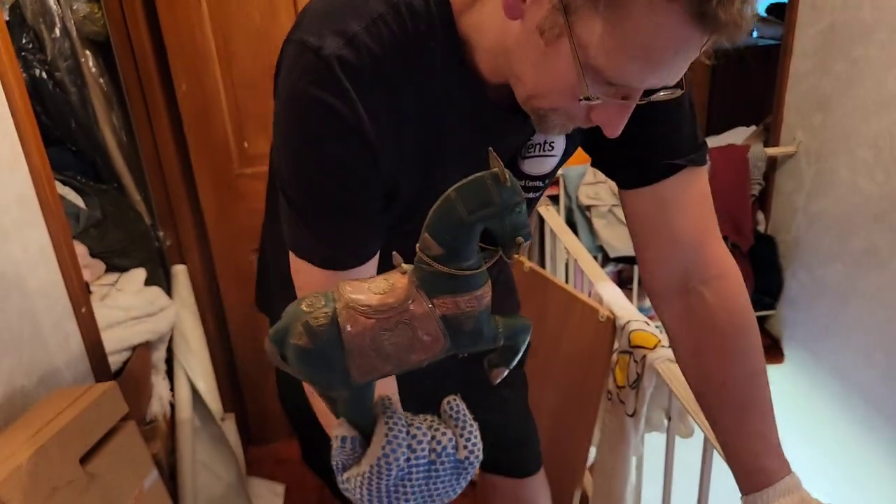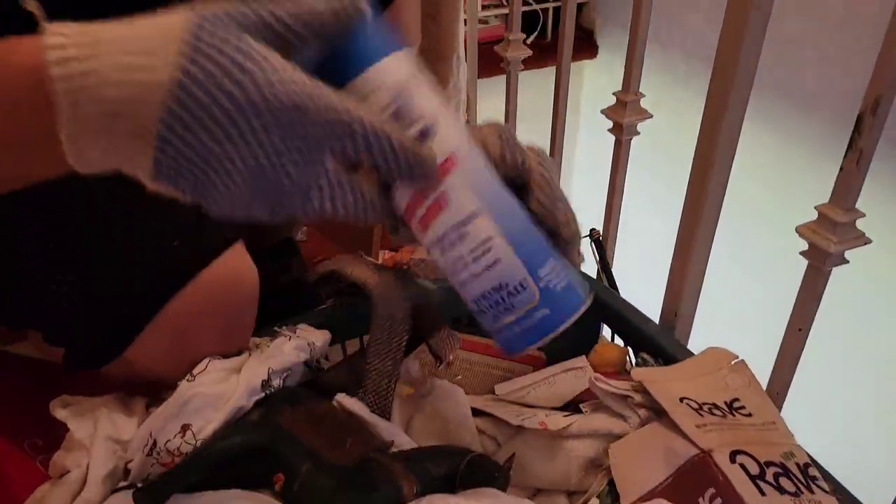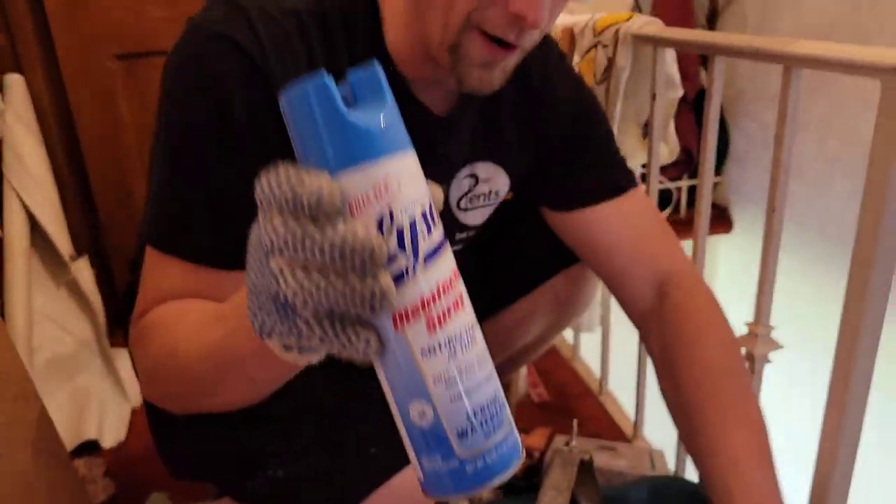You ever feel a little hoarse? I do. I feel a little hoarse right now. Alright, we'll keep moving along. I don't know why they bought it and didn't use it, 'cause it's definitely dusty in here. We'll keep that.